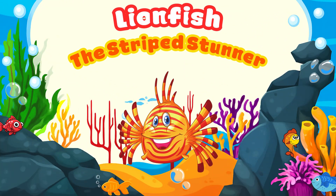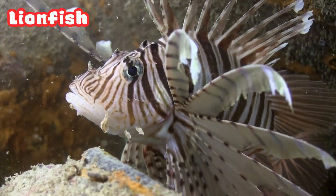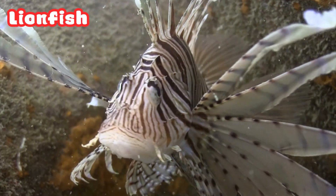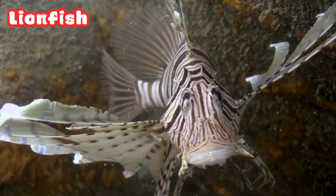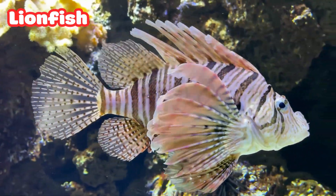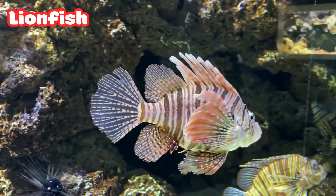Lion Fish: the Striped Stunner. Wow! Look at those fancy fins — that's the Lion Fish. It's super beautiful but also very poisonous. Those striped fins warn other fish to stay away. It moves slowly and gracefully, a real underwater dancer.